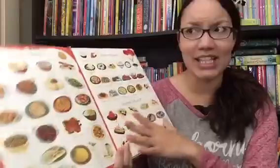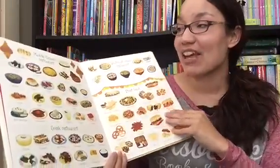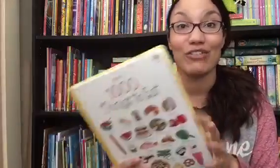You can use it as a search book — can you find this? My kids like to come back when we try a new food and see if it's actually inside this book. These have thicker pages, so it's not a board book really, but it's thicker than regular paper, so it's still really sturdy for little hands.